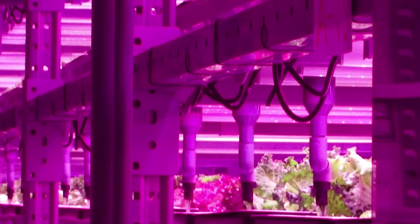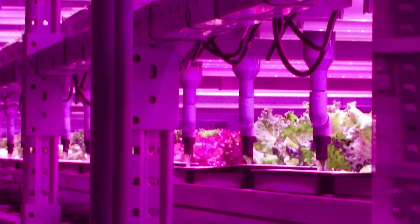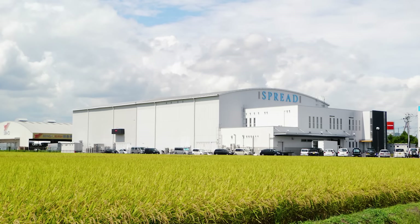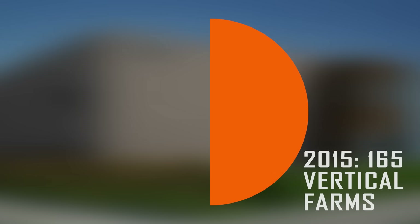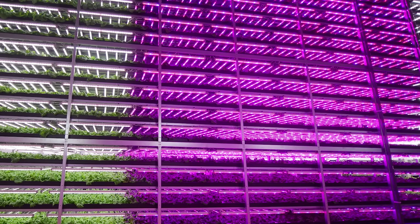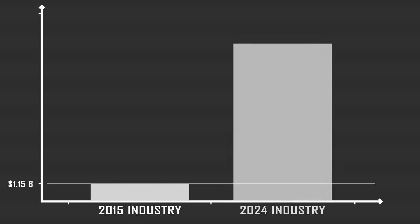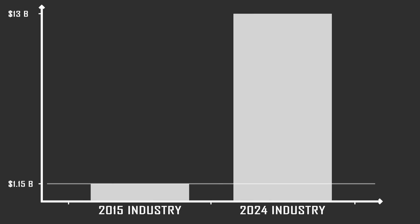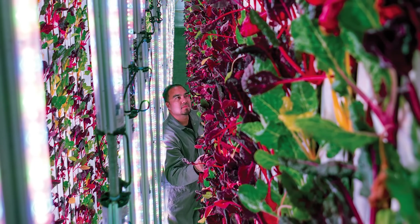Despite being in its infancy, this technology already accounted for 1% of Japan's lettuce production in 2014 from 165 vertical farms. While the number of farms has increased significantly since then, so has the size of the farms. This year, a single farm opened which will supply 0.6% of the whole Japanese lettuce market. In 2015, the vertical farming industry was worth 1.15 billion dollars; by 2024, it's projected to be worth over 13 billion dollars. Just last year, the US firm Plenty raised 226 million dollars with their plan to roll out farms near every major US city — with investment from Jeff Bezos, it's a significant statement for the industry.